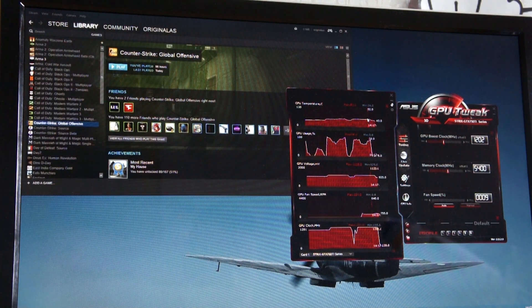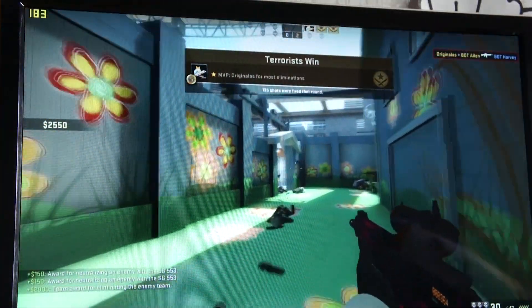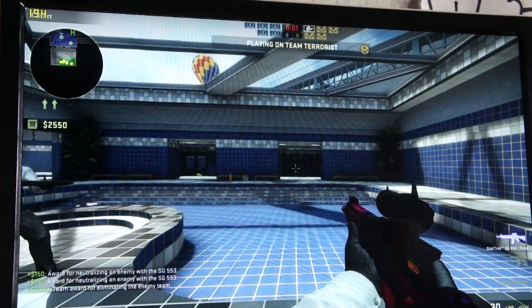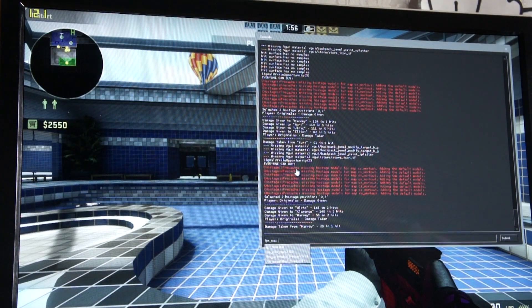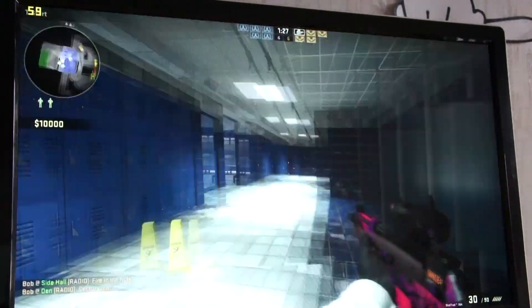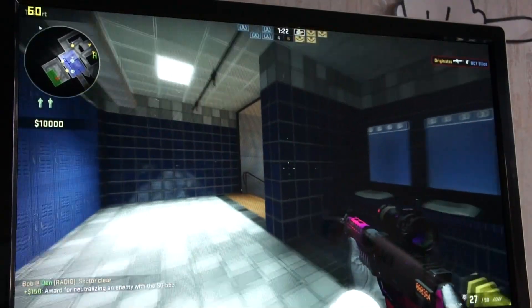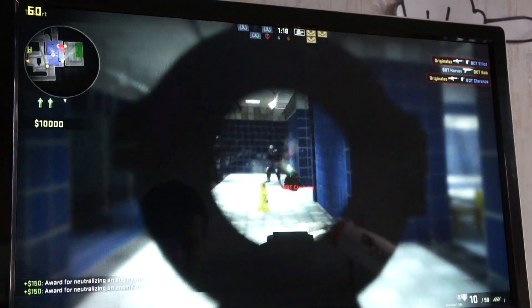Another nice thing about this GPU Tweak utility is that it allows you to limit the maximum GPU boost, fan speed, or in-game FPS. So if we do that, we can always have passive cooling by trading extra FPS we don't need in-game. For example, I'm playing on a 60Hz monitor, so running a game at 200 FPS is not very efficient.